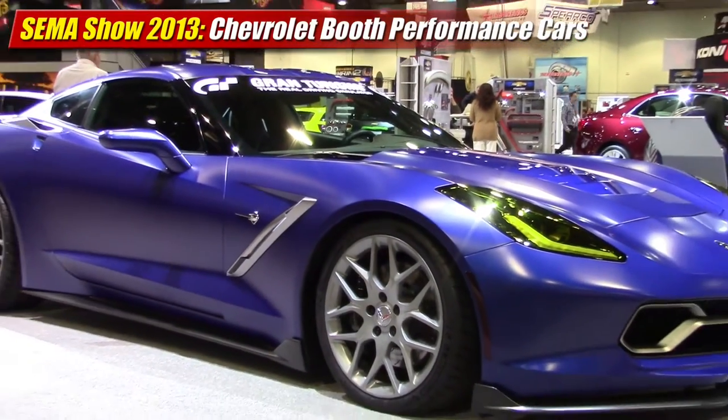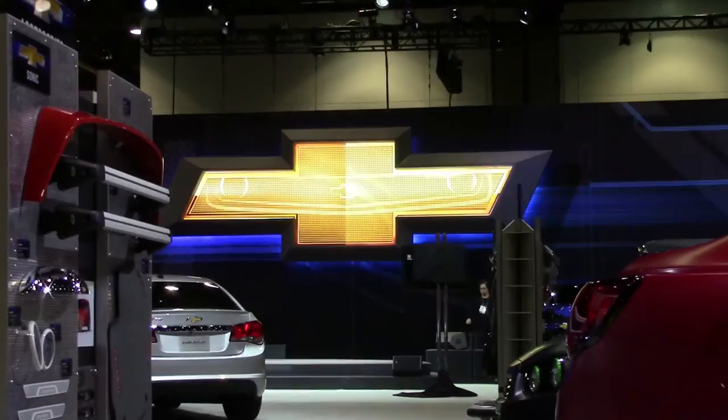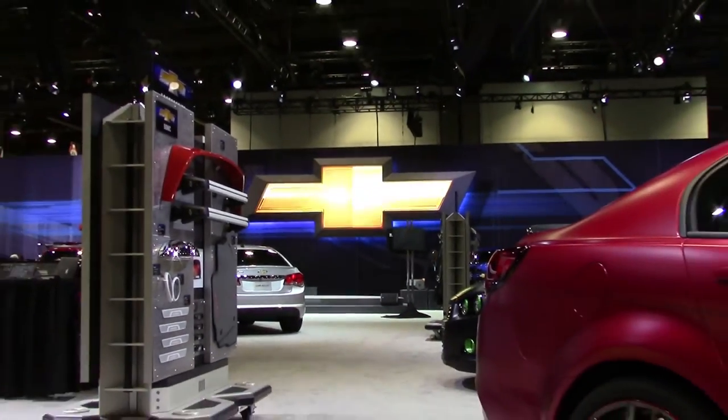The Chevrolet booth at the SEMA show was wall-to-wall with hot cars to showcase accessories as well as themed concept cars.